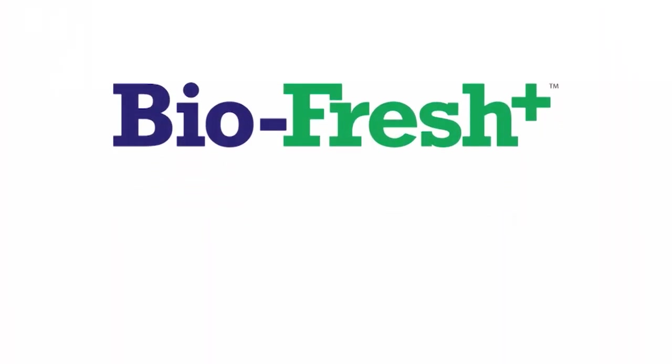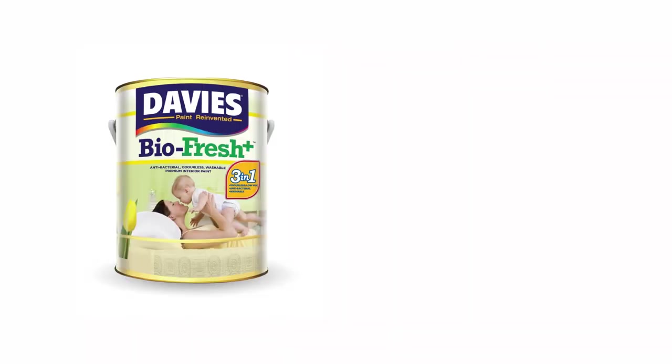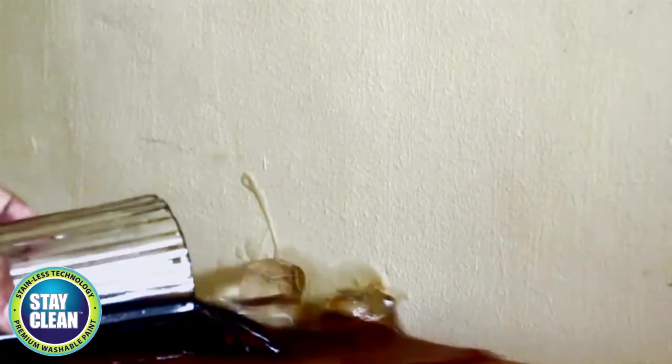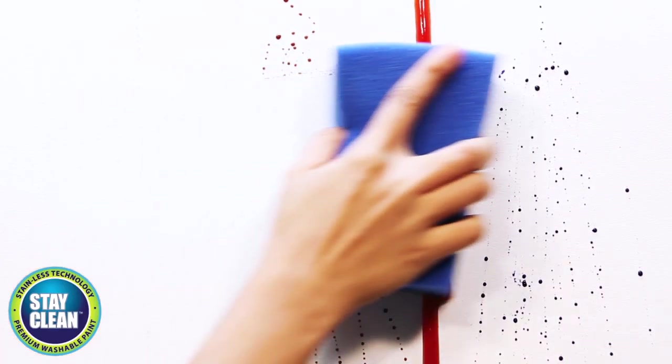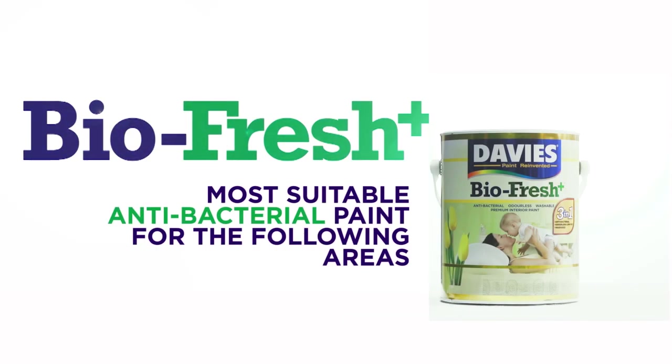Davis BioFresh Plus is updated with advanced stain-resistant technology. It resists penetration by common water-based household liquids that leave stains, such as coffee, juices, wine, soy sauce, tea, and ink. These liquids simply roll away in beads, which can easily be wiped off from the surface, leaving the walls clean and stain-free.